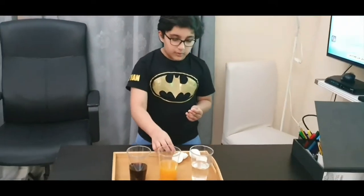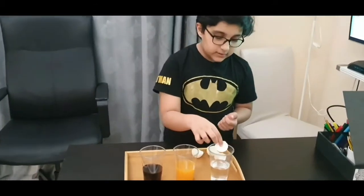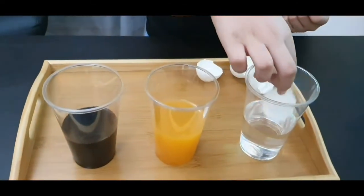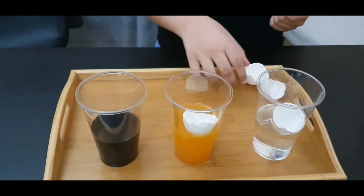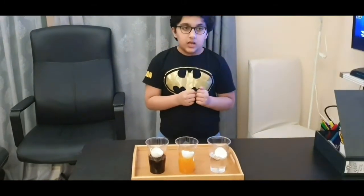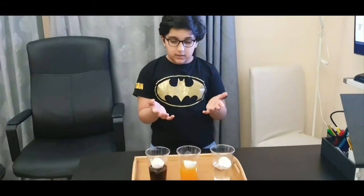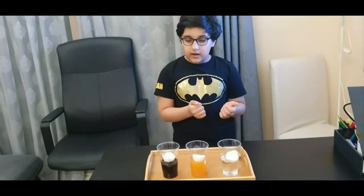Now we will start the experiment. First we put the eggshells in the liquids or drinks. First we will put it in the water. Next we will put it in the juice. Next we will put it in the soda or cola. After 2 days we will get our results of how these liquid materials affect the eggshells, and then we can review how it affects our teeth.